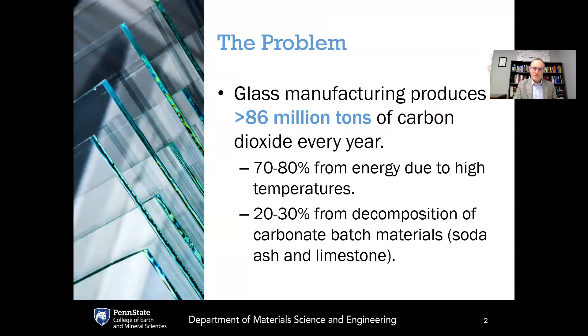What is the problem? The problem is that the global glass manufacturing industry produces more than 86 million tons of carbon dioxide each year. About 70 to 80 percent of that is from energy consumption due to the high temperatures required for melting, which are on the order of 1450 degrees Celsius. The remaining 20 to 30 percent of that carbon footprint is due to decomposition of carbonate batch materials — soda ash and limestone — both of which are carbonate minerals that release carbon dioxide when melted and convert into oxide forms in the glass.